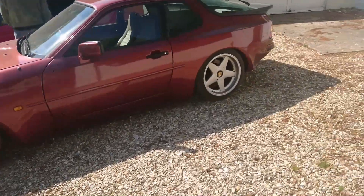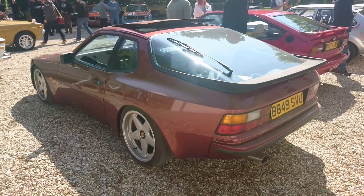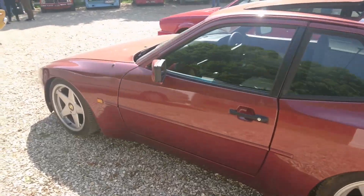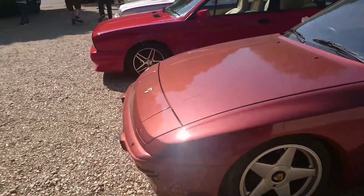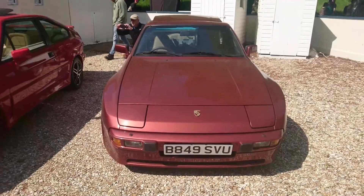And a Porsche 944. I wonder how many of these we'll see over the next couple of days. It's a relatively early one — they came out around 1982. This is an 84, 85 registration. It's a similar colour to the 924 that I drove very late last year up in Scotland — but that is a much more aggressive-looking car.